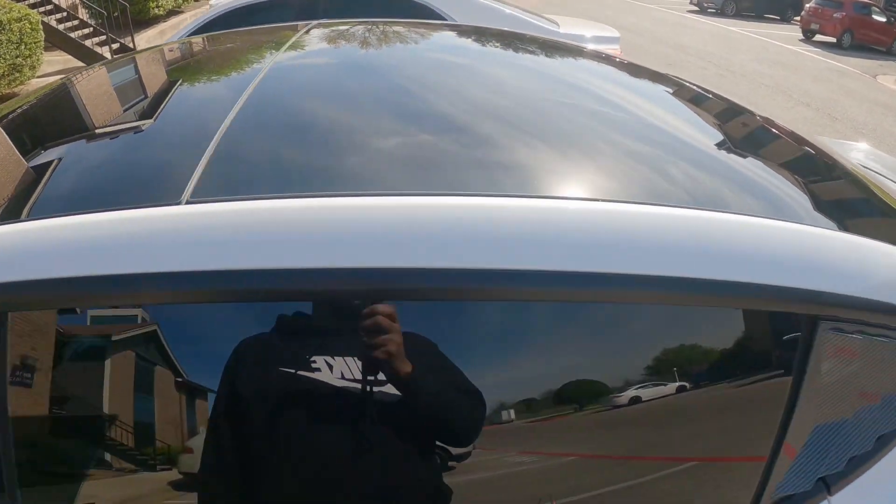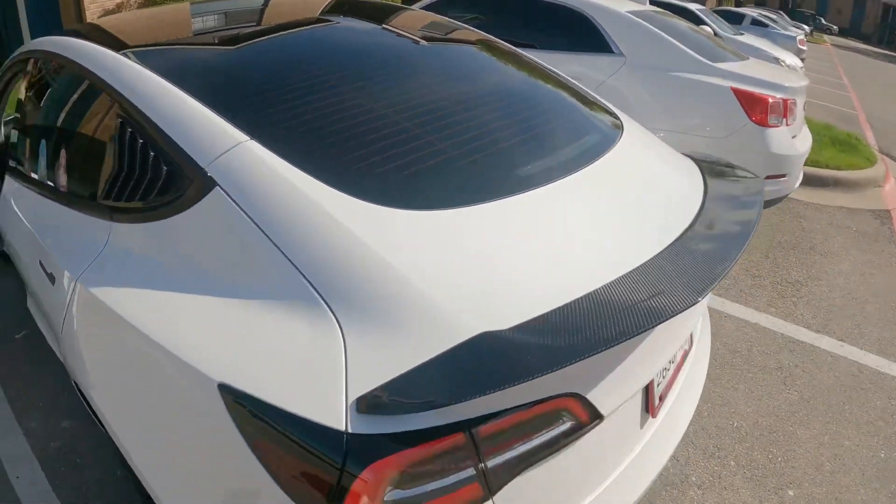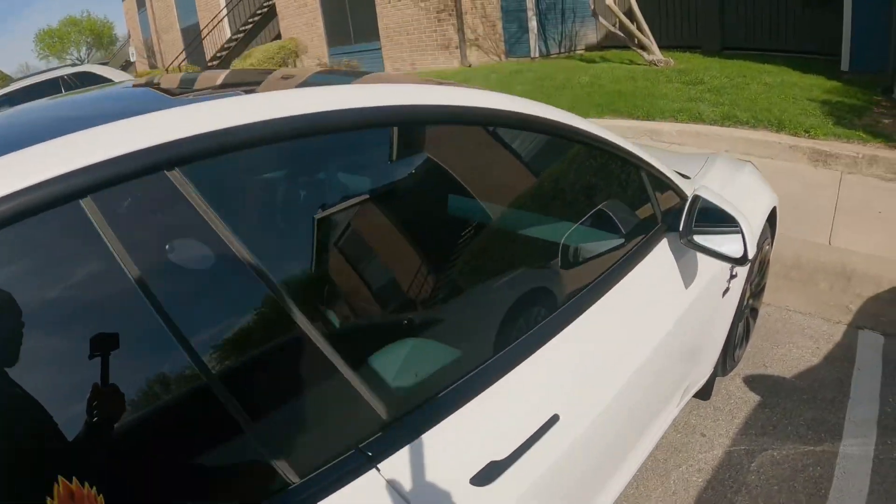Got your sunroof and everything like that. Yeah man, that's pretty much the outside. Now we can go for a drive and I'll show y'all how the car drives and how fast it is.